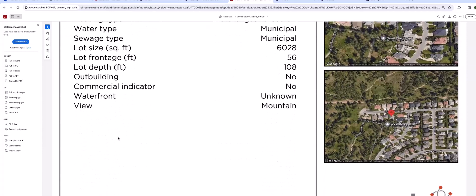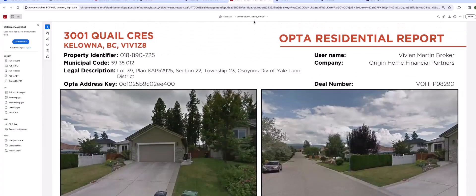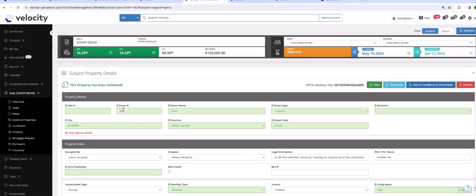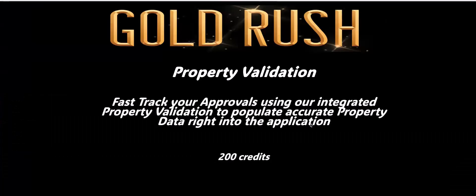Type in your own address if you want to see what's going to happen — you've got credits there if you've signed up for Gold Rush. Take advantage; add this to part of your practice. Your underwriter is going to absolutely love you. Add it to the Conditions and Documents section — you can download it and it's available for viewing. If this ends up not being the property the borrowers are going to purchase or refinance, simply archive it, clear it, and type in another potential property. It's speed, efficiency, and your lenders are going to love you — and you've got 200 credits sitting there.